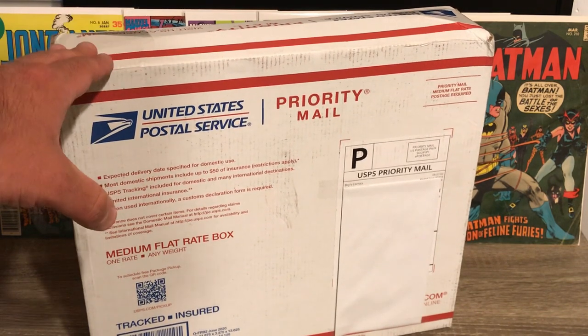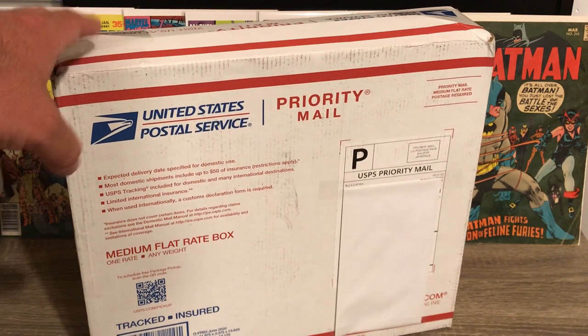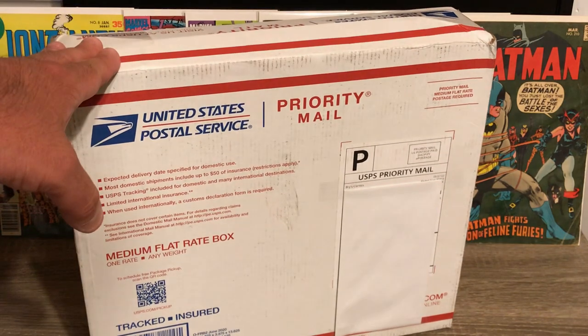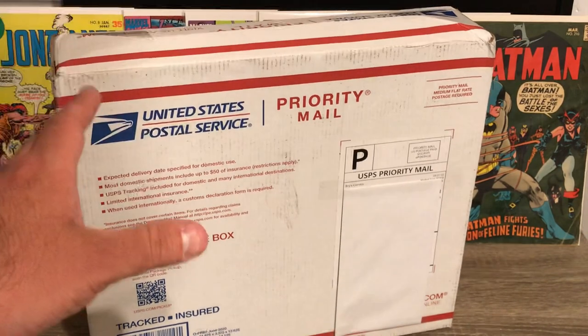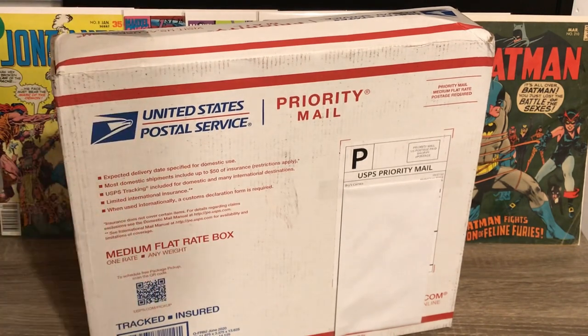I'm so excited to open this because can you imagine if we got one of the mini prizes or even one of the grand prizes like a Hulk 180, an Amazing Spider-Man 252, or an Ultimate Fallout number four? Oh my gosh, that would be awesome. So let's open this box and see what kind of books we got.